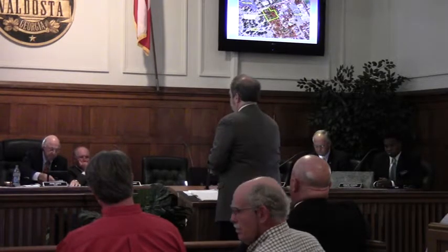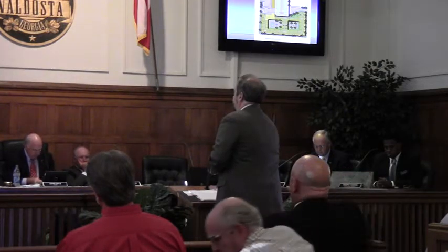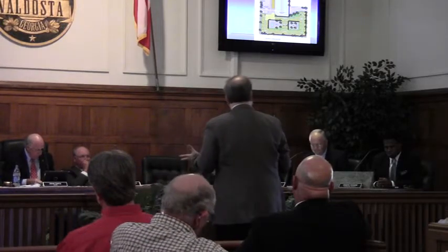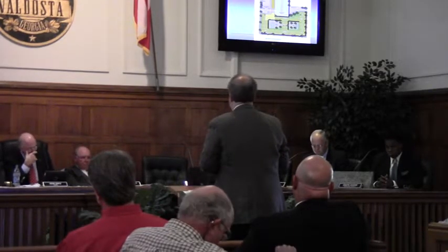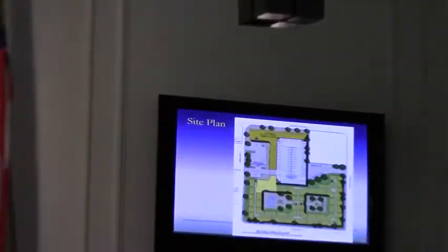In your packet is quite a bit of information, including some drawings. Probably the more important is the site plan you see here on the screen, which is also in your packet. We distributed larger copies at the work session. The darker shaded area to the north is the commercial area. This is all a four-story building. The commercial will be located on the ground floor, with three floors of residential above it.